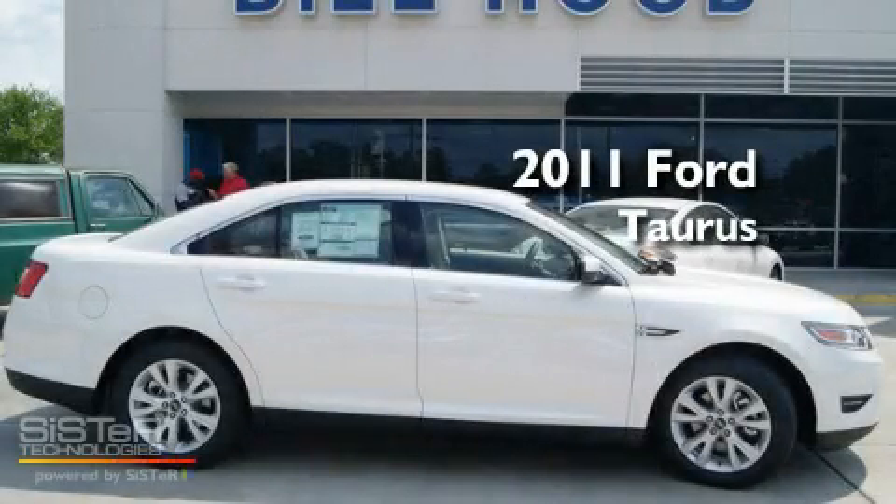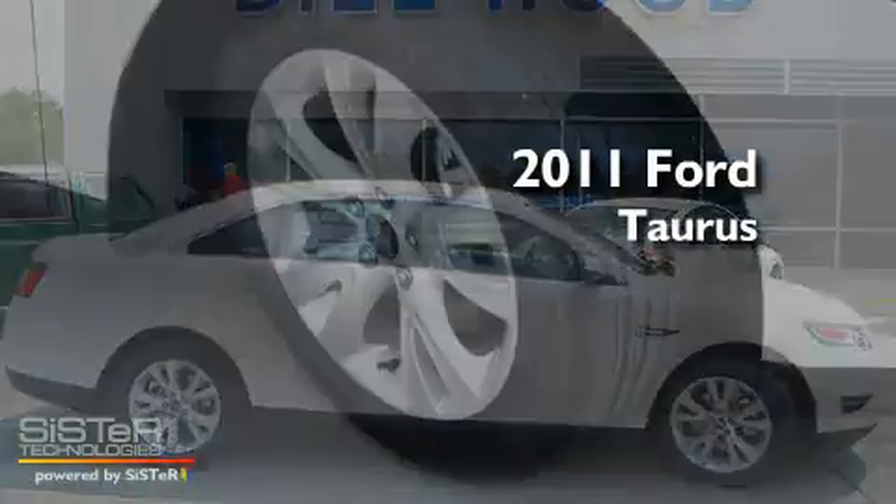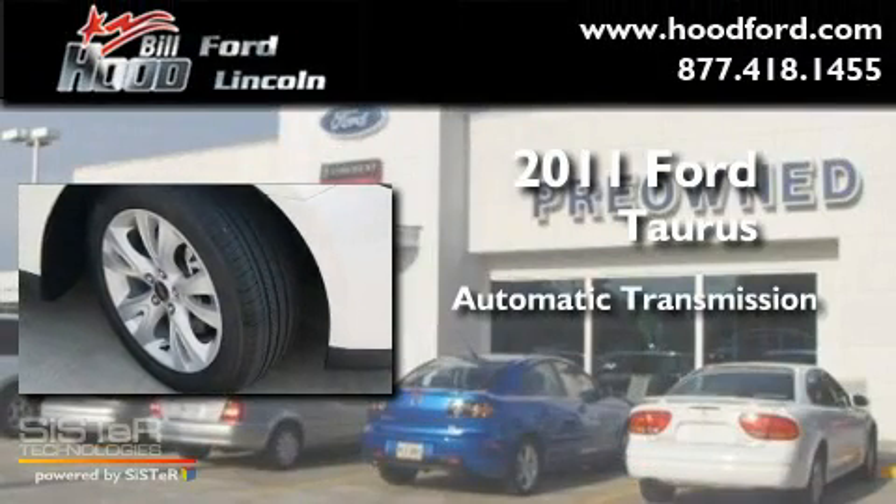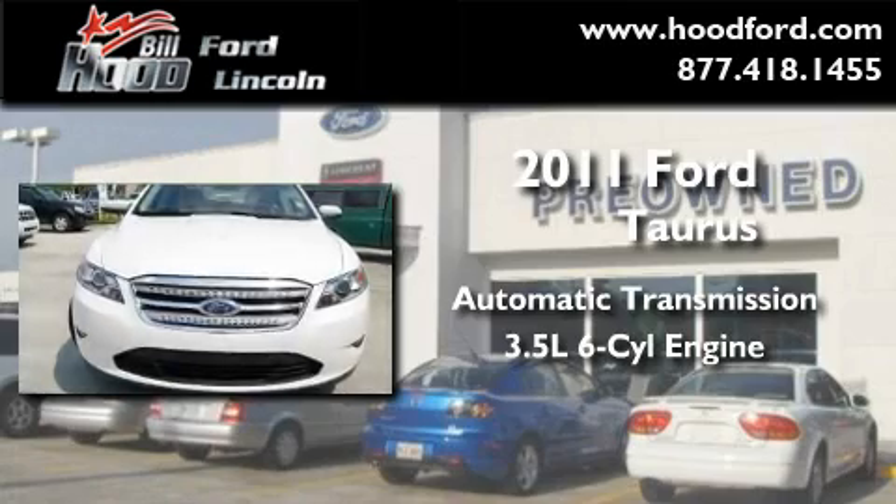This is a brand-new 2011 Ford Taurus. This four-door sedan has an automatic transmission and a 3.5-liter V6.